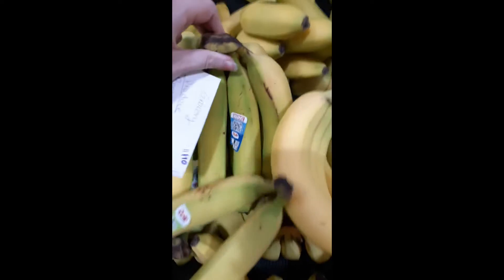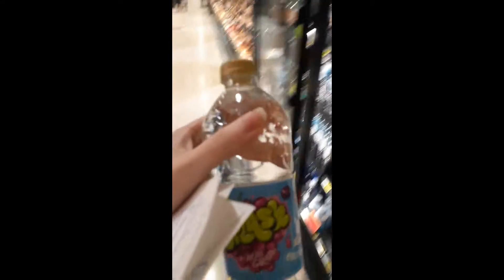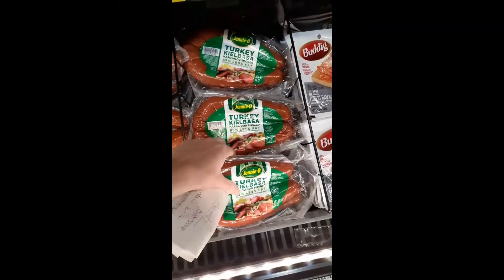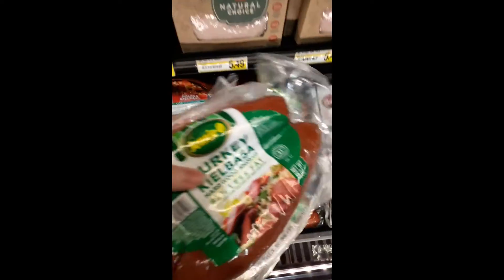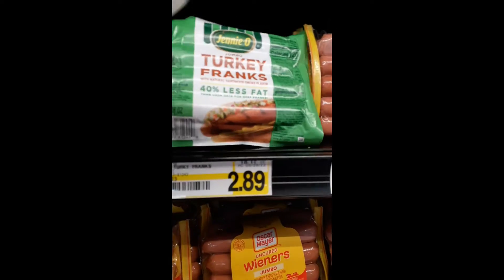This week I got watermelons — since it's the fourth of July I just had to have one. Bananas, I usually weigh these about three pounds. Water for my daughter, lunch meat, and some Polish sausage for supper along with some hot dogs.